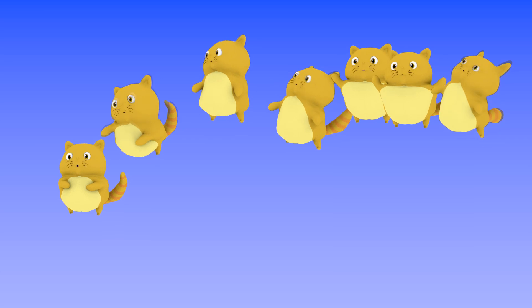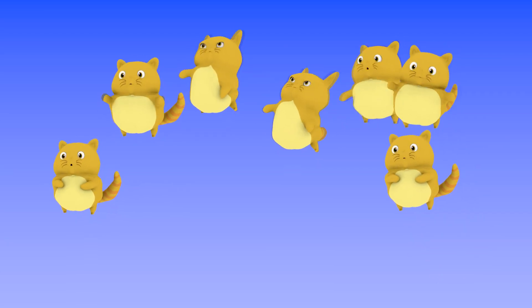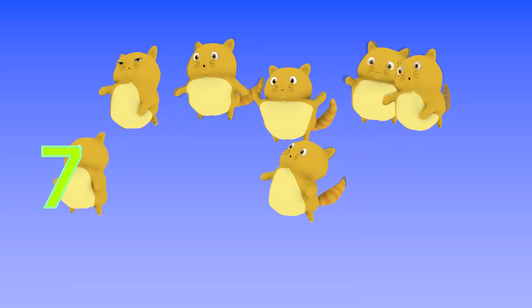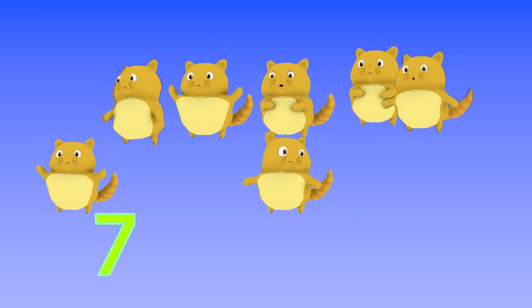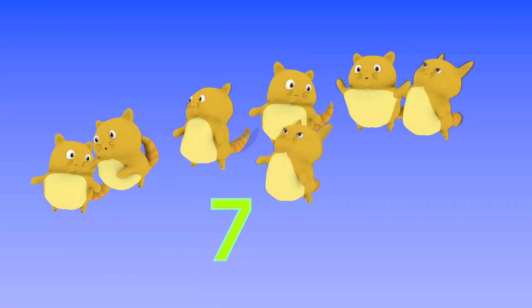There are seven cats floating in the air. Seven, number seven. Seven! Seven!